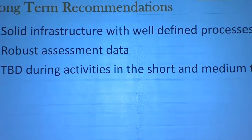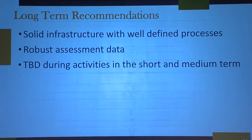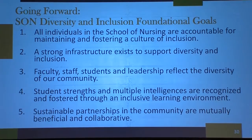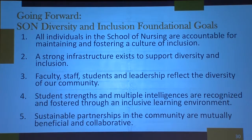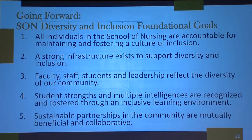In our long-term recommendations, we want to have an infrastructure with well-defined processes and robust ongoing assessment data. We're still looking at some of our short-term and long-term activities, but we know we want to make those decisions as an entire group. Going forward, all individuals in the School of Nursing should be accountable for maintaining and fostering a culture of inclusion, and we need as many voices on these teams as possible across different pockets of the school.